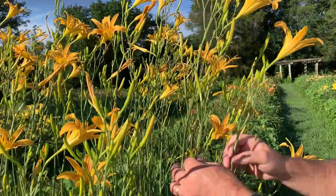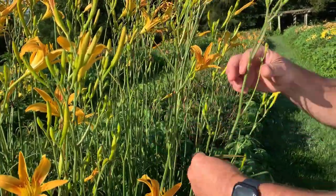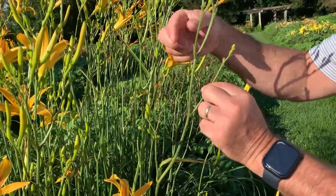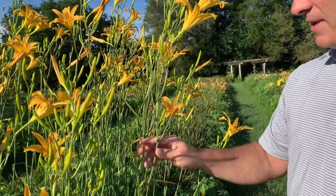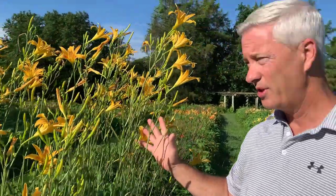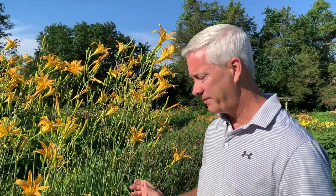It's got really good branching — see all of these on just the one scape. See all these different branches, and it's got all these buds. So it blooms for a really long time. This will be blooming for another month or so, and it'll probably be the last thing blooming in the garden — this will outlast the rest of them.